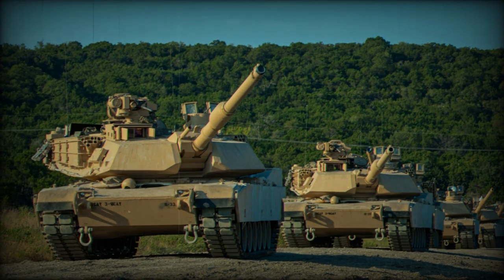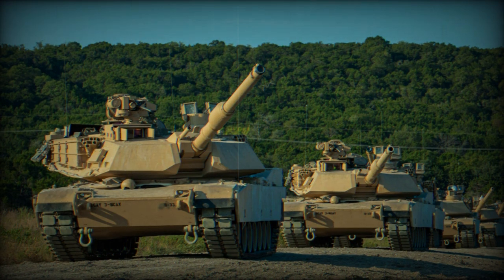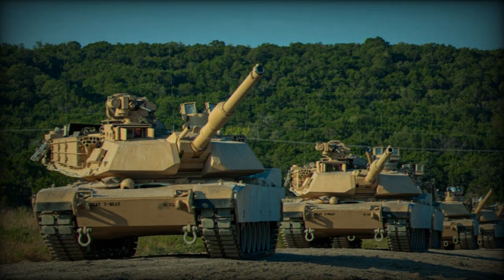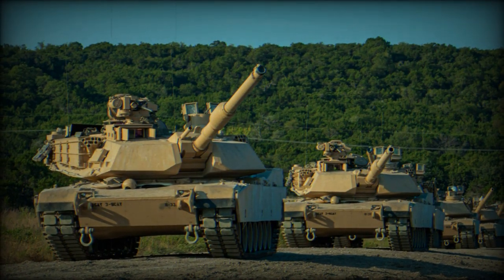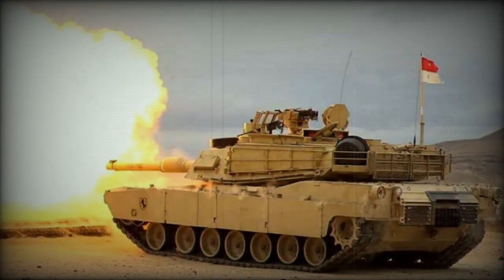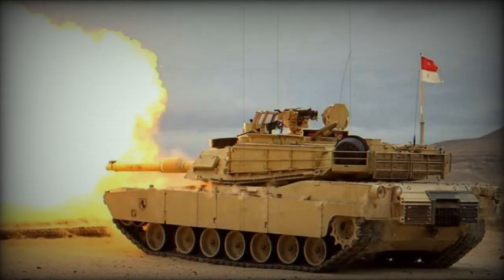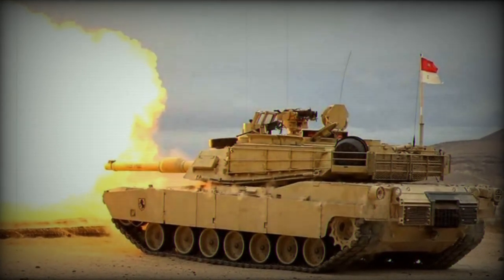In terms of protection, the Abrams M1A2 is equipped with Chobham armor combined with second-generation depleted uranium armor. This composite protection system provides high resistance against enemy projectiles and shells.